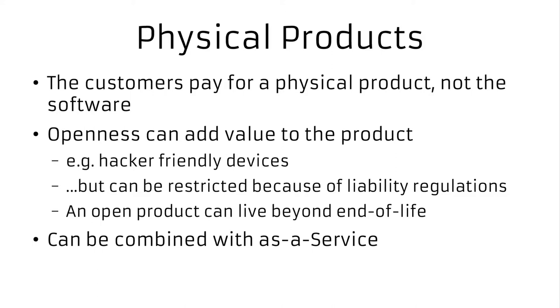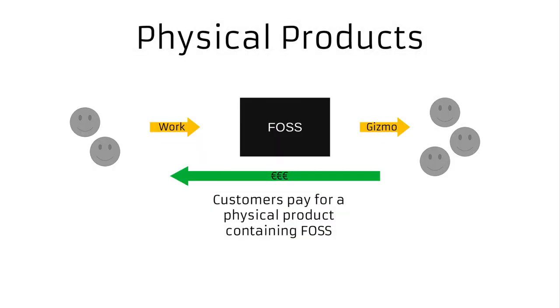Especially now that Linux is so big inside embedded devices, you have Linux basically almost everywhere. It's always kind of cool when you get that thick paper book with the GNU licenses when you buy some cheap gizmo in a store.